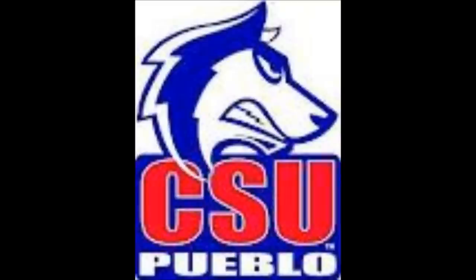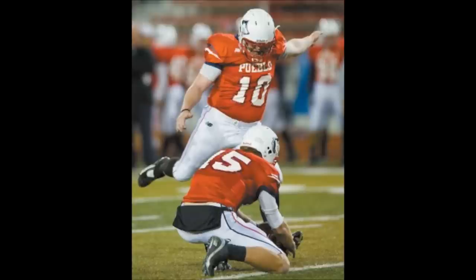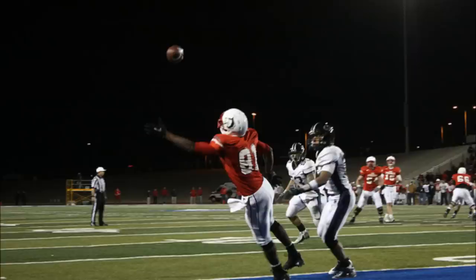This will be punt number 15 on the night for New Mexico Highlands. Low snap goes right through his legs, and he chases it down, and now he just beats it out the back of the end zone — it goes out of bounds, so it'll be a safety. Major's field goal attempt is up and it's good, Thunderwolves are on the board. 14:52 to play in the first half, game is tied at 3-3.